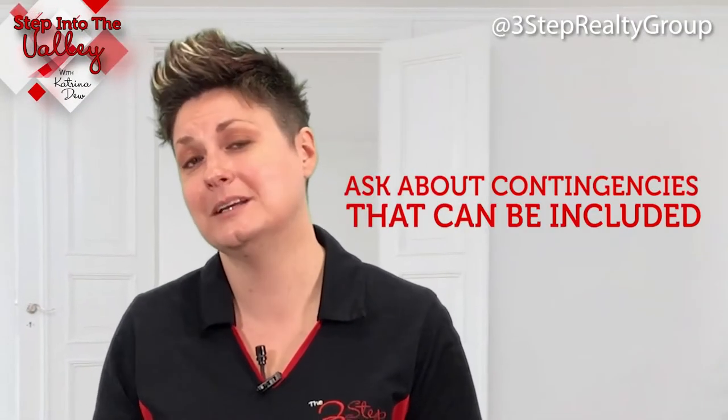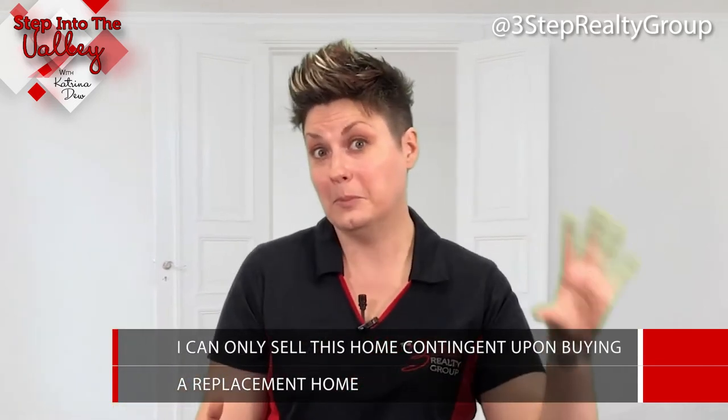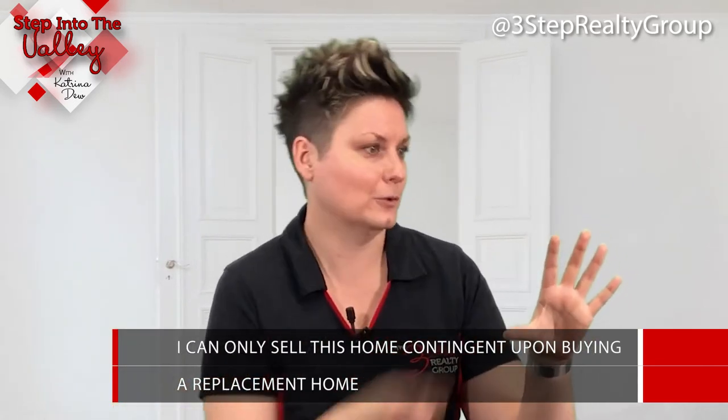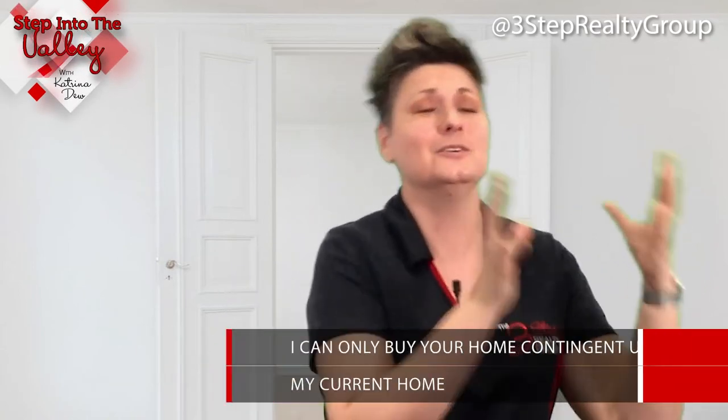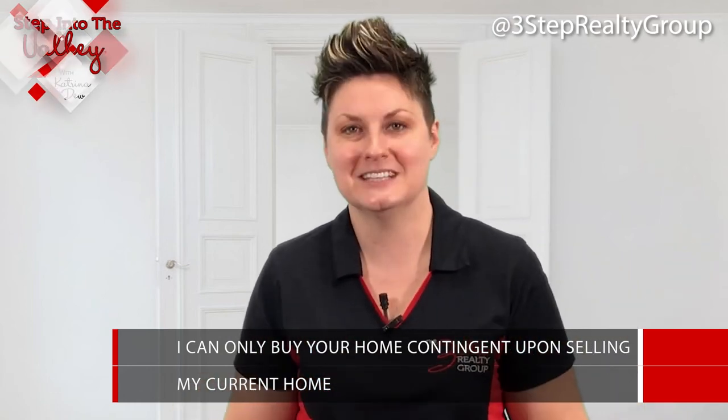Tip number four: ask about contingencies that can be included. When you're selling your home, you can tell buyers that you can only sell contingent upon buying a replacement home. And when you're buying that home, you tell those homeowners you can only buy contingent upon selling your current home. That helps keep you protected.